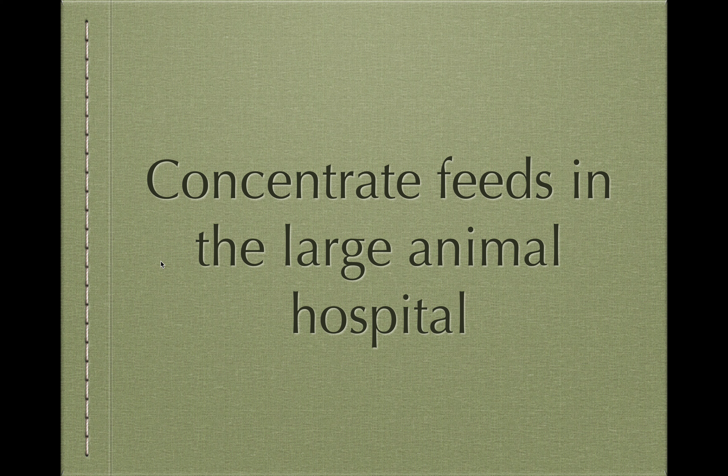This is the second part of the large animal concentrate feeds content. I'm going to go through some practicalities on their storage and use in a veterinary hospital. The first part was fairly heavy — we went through calculations relating to dry matter intakes and talked about different types of concentrates and the forms they come in. This second part is going to be shorter and more straightforward.